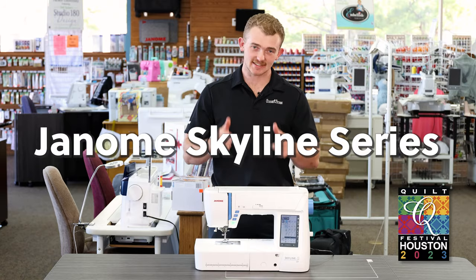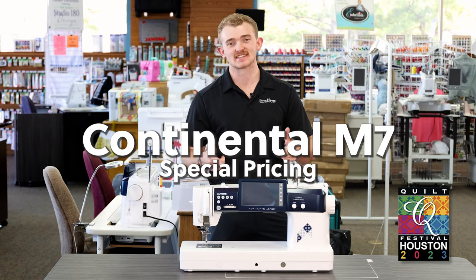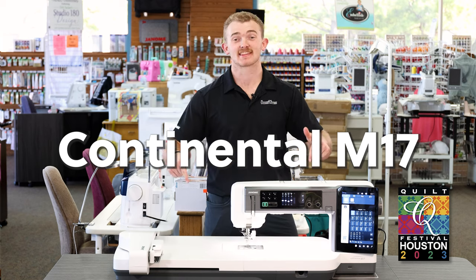Now these are just the machines that we'll have in the classrooms — what about the floor models that will be available for purchase at Quilt Show pricing? We've got this one, and this one, this one, and especially this one, and most definitely this one.